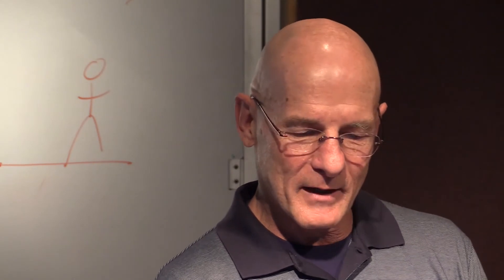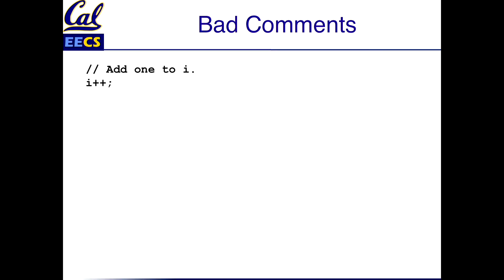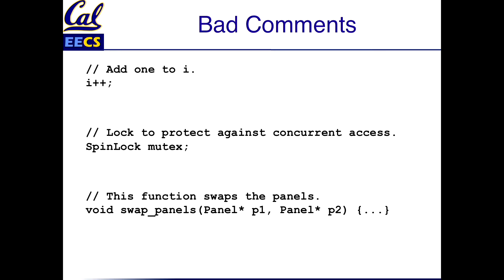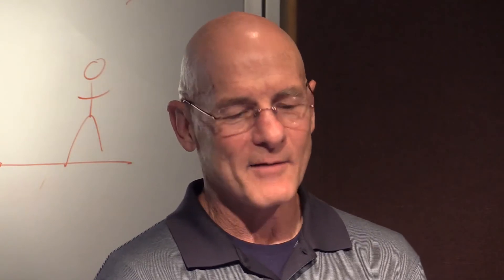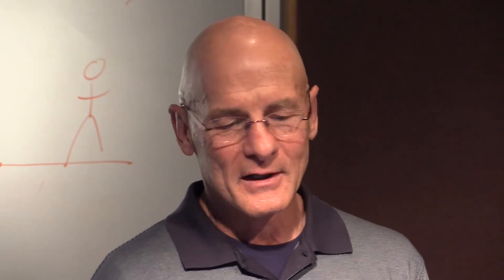Examples of bad comments — which they both agree on. Here's a "useful" comment: "Add one to I." Well, thanks — without that comment, I don't know what I would have figured out. Here's another one: "Lock against spin lock mutex" — so you're just writing down what it does. "This function swaps panels" on a function called swap panels. What's missing, as Osterhout says, is the reason why you did it — the motivation. Don't write comments about what it is; put in the why. You can't figure that out from the code.